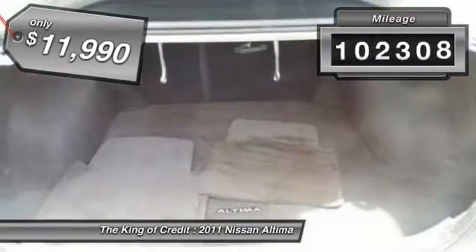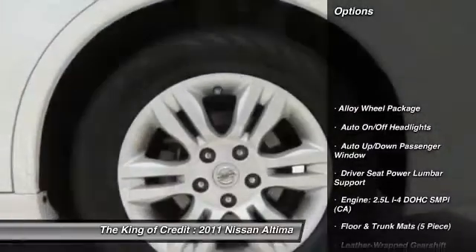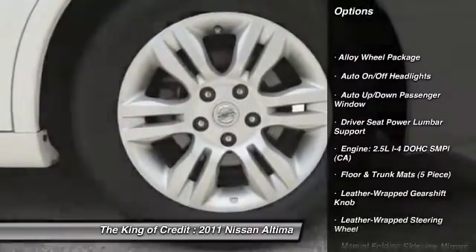This vehicle has less than 105,000 miles. Here are some of this vehicle's great options: leather-wrapped steering wheel.